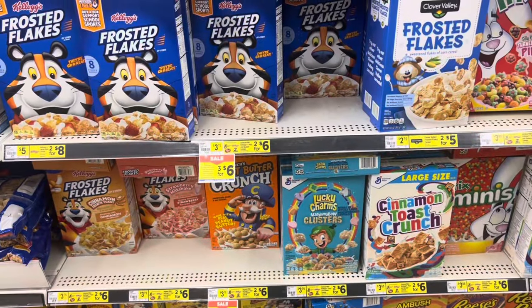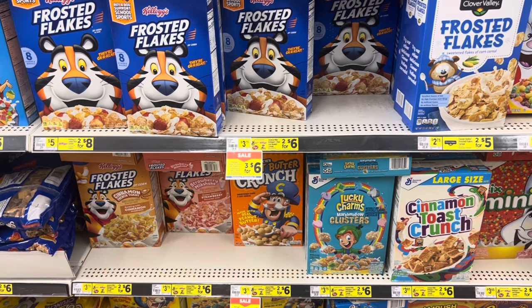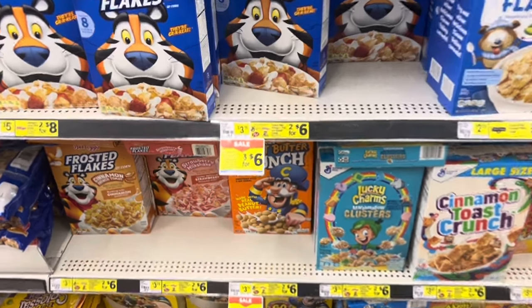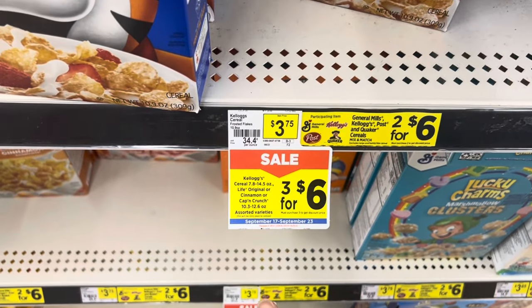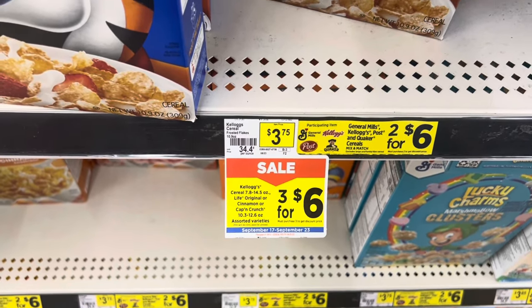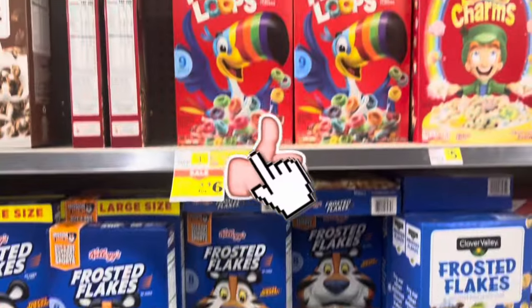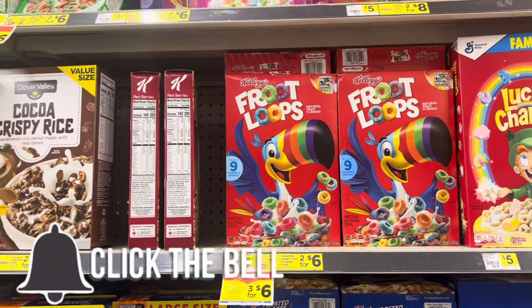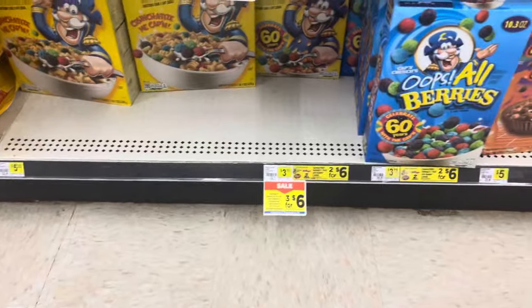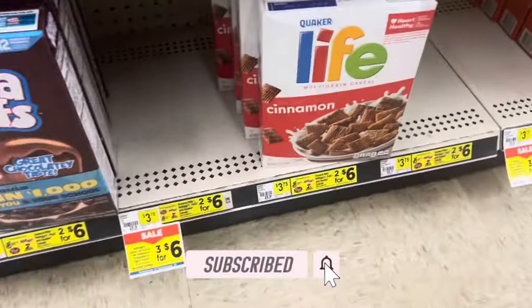Another great deal is on the Kellogg's. If you like Kellogg's, Life Cereal, or Captain Crunch, they're $3 for $6. That could be something you might want to factor into your deal if you're going to pay for it anyway. It's not just Kellogg's — it's also Captain Crunch or Life Cereal.